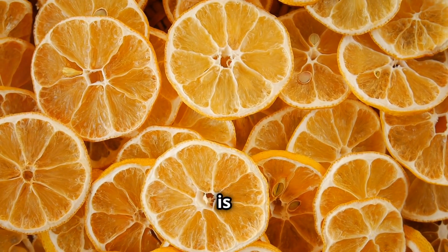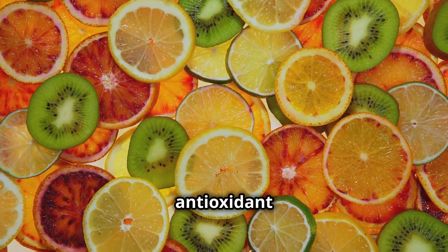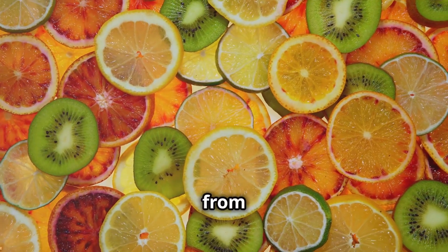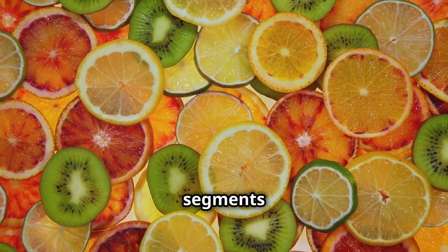Next up: oranges. Bursting with vitamin C, this fruit is crucial for brain health. Vitamin C is a powerful antioxidant that helps protect our brains from damage. Enjoy an orange as a snack or add segments to your salad.